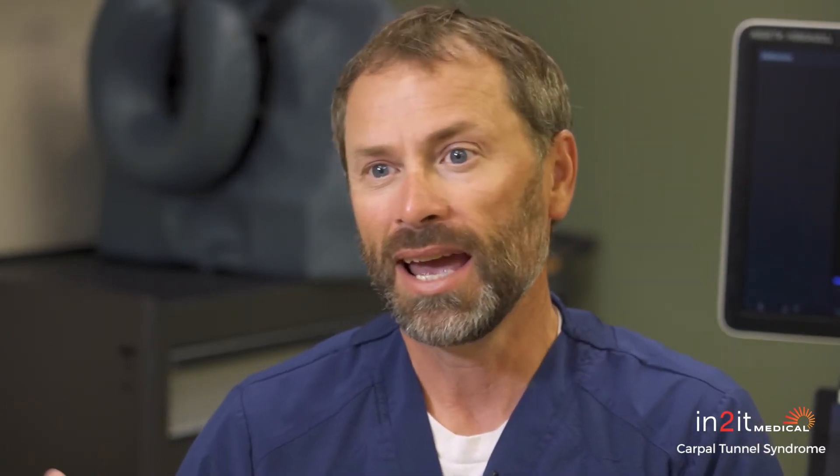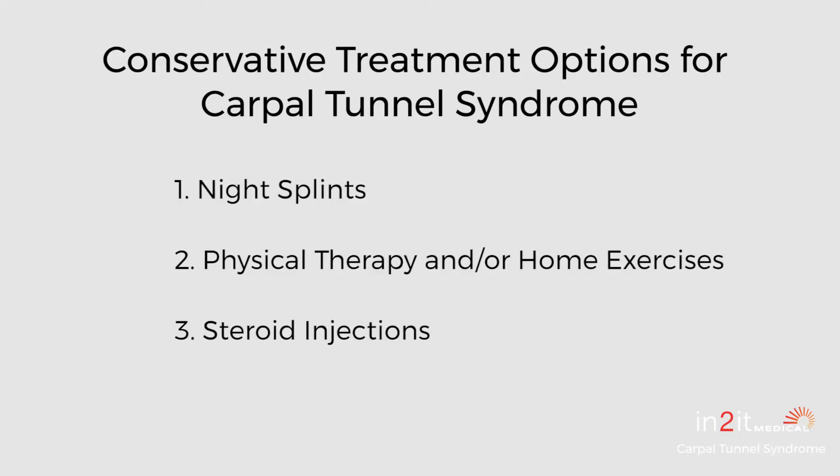If you give that a good effort — three weeks to three months — and it's just not getting better, we move on to other conservative options. Those options would include cortisone injections, where we inject a steroid. Cortisone and steroid are the same thing. Studies show the best way to do a cortisone injection is with guidance, so we can appropriately get it around the target. We actually don't want to put it in the median nerve, but around it, to decrease its size and inflammation. If that works and you get three to six months of relief, and your symptoms come back around the three to six month mark, we can repeat that process — that's a really good outcome.